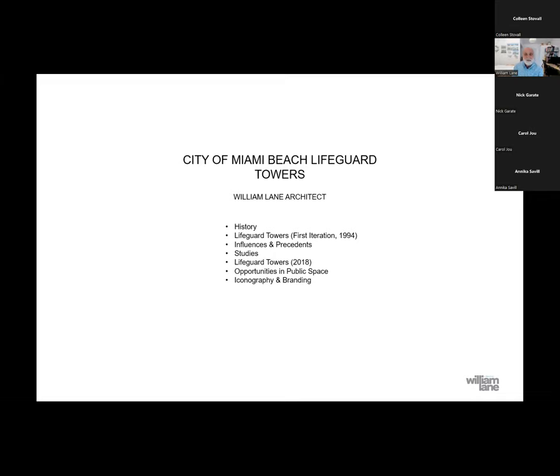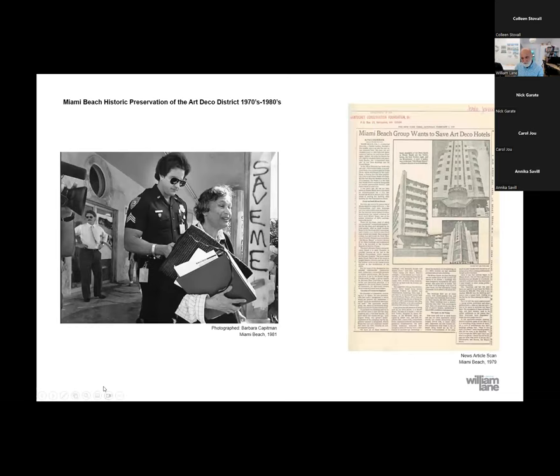I might want to start with just the background to me coming here in Miami and a little bit of the history. I'd like to give a nod to Barbara Catman, specifically because of her efforts to preserve the Art Deco District here in Miami, which really became consequential in terms of where Miami Beach went since the 80s and 70s. Here's a great picture of her with that wonderful 'save me' sign behind her — quite a woman and really remarkable.